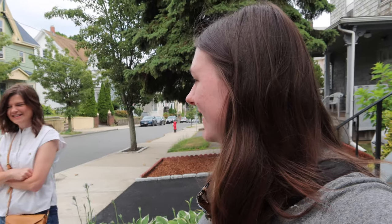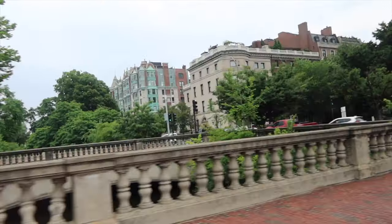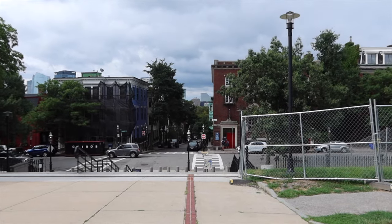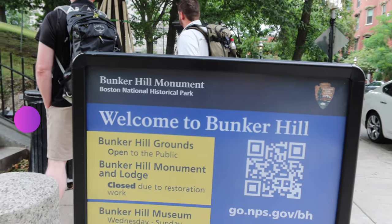Good morning! We are in Boston. We're about to go see the Freedom Trail. This brick line is the Freedom Trail — there's a stripe through the city for two miles following the trail. Very cool. We are at Bunker Hill.